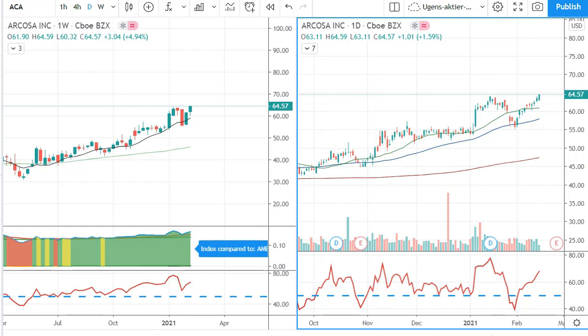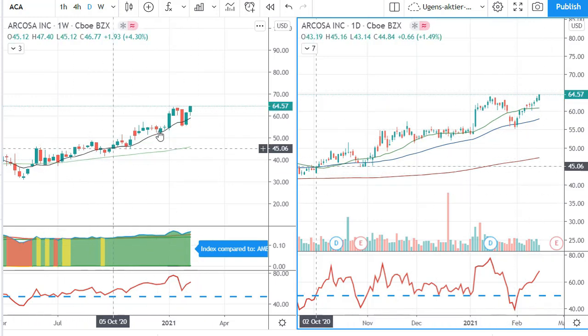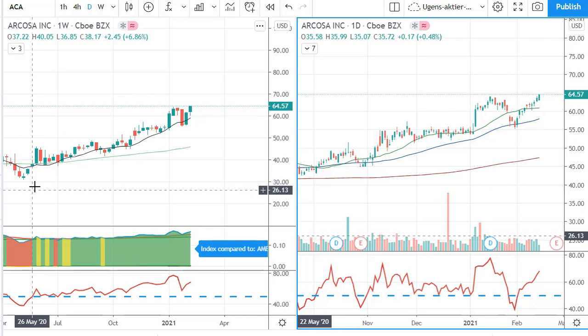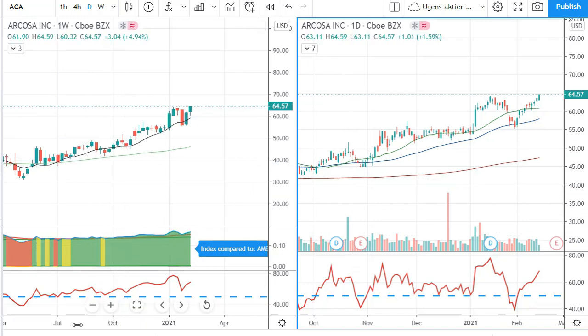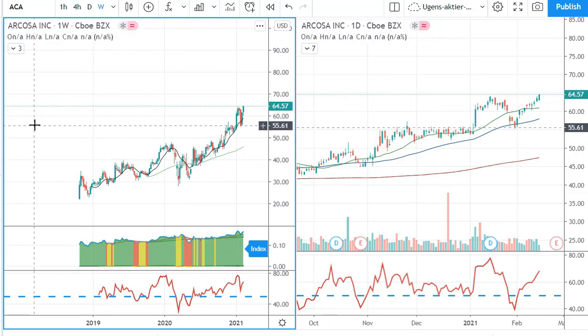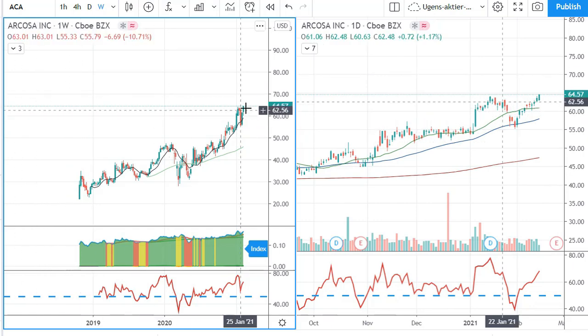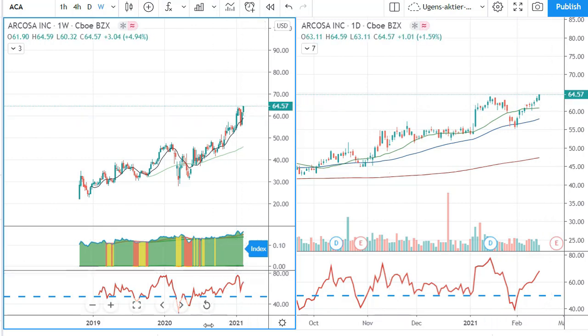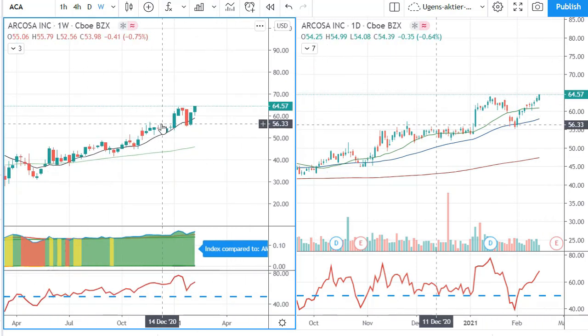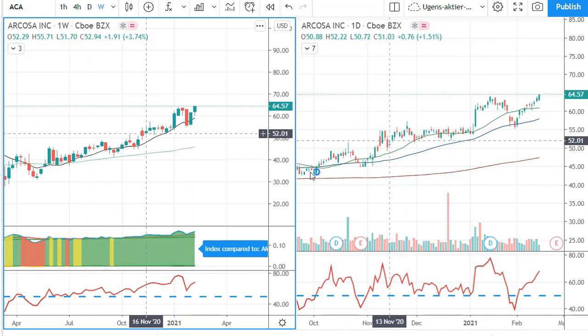The first one is Arcosa with the ticker symbol ACA. As you can see, it is on a very good weekly trend. I'm not looking at the weekly trend too much when I use swing trading strategies, but sometimes it is a disqualification if on a weekly chart we can see a ton of earlier tops just around the level they are at — just to make sure we are not buying straight into crazy historical resistance.